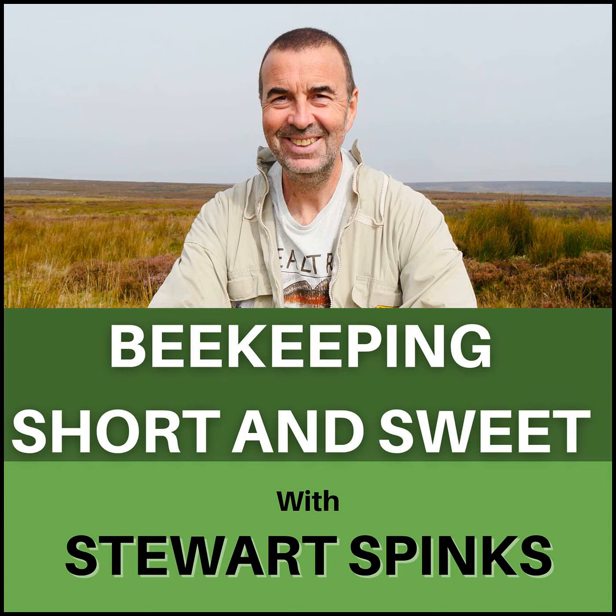Hi, I'm Stuart Spinks and welcome to episode 305 of my podcast, Beekeeping Short and Sweet. Introducing new queens into queenless colonies can sometimes be a tricky job, especially for the inexperienced beekeeper. We've tried several different methods and now focus on making colonies hopelessly queenless before releasing the new queen. Listen in to hear more of this almost foolproof method.